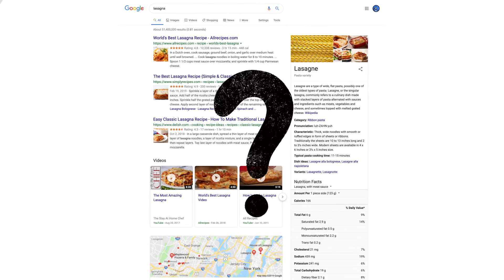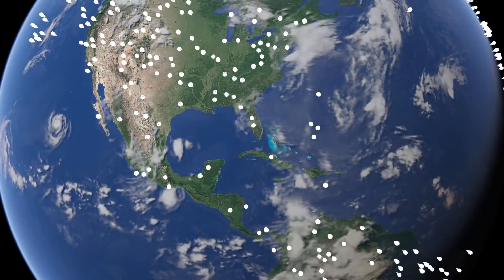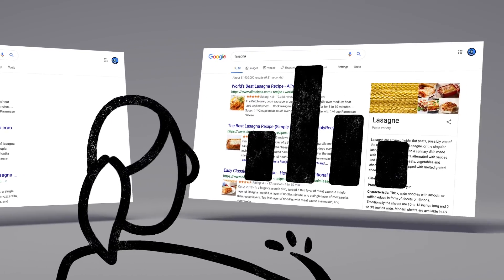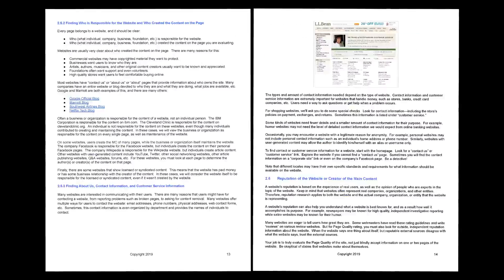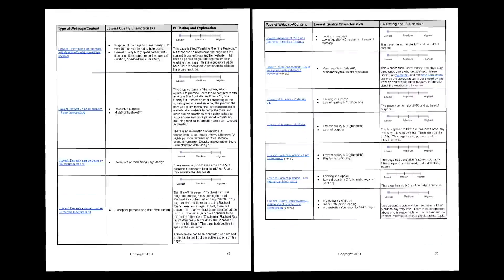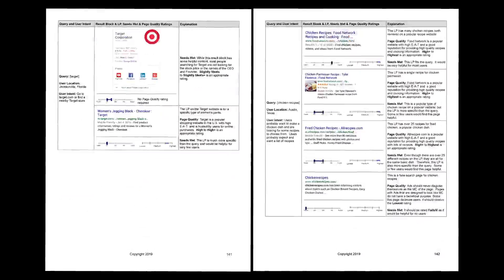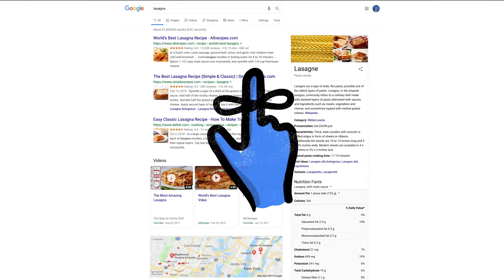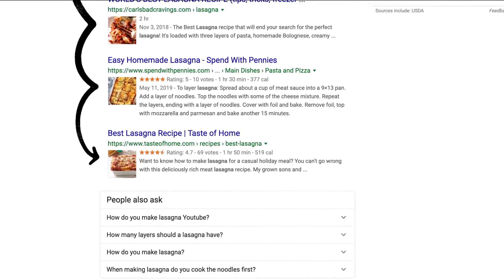How do we decide whether a change is making search more helpful? Well, one of the ways we evaluate potential updates to search is by asking people like you. Every day, thousands of search quality raters look at samples of search results side by side, then give feedback about the relevance and reliability of the information. To make sure those evaluations are consistent, the raters follow a list of search quality evaluator guidelines — our publicly available guide to what makes a good result good. And one last thing to remember: we use responses from raters to evaluate changes, but they don't directly impact how search results are ranked.